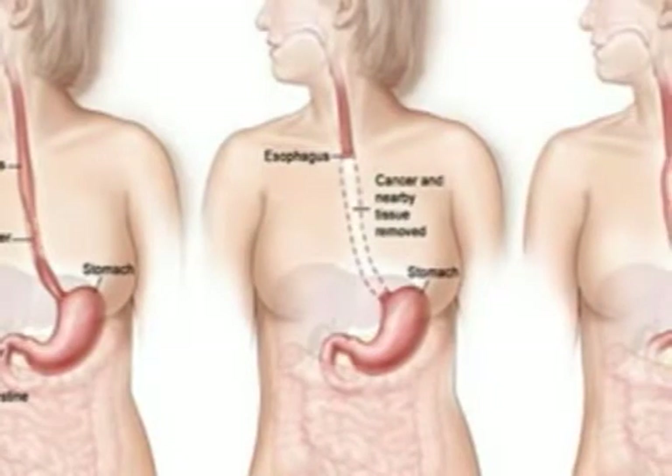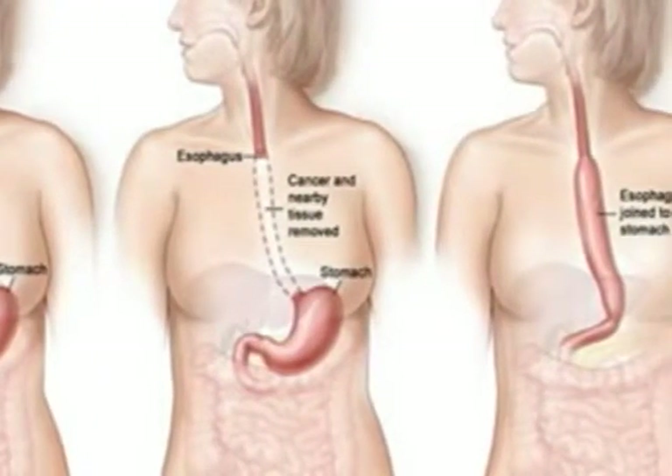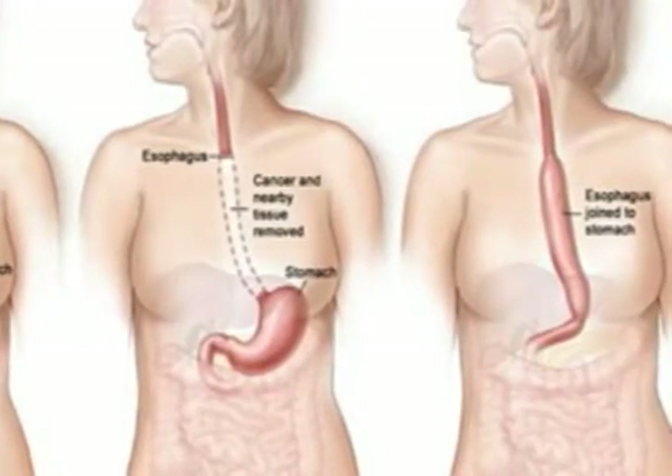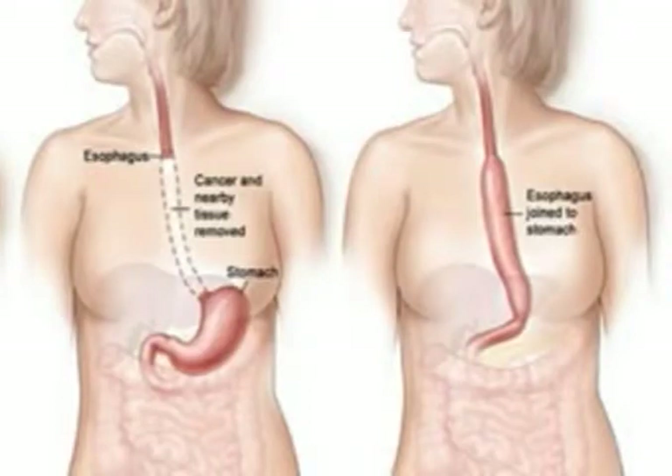The removal of the esophagus, known as an esophagectomy, then requires a new conduit to be fashioned to substitute for the esophagus. This new tube is usually constructed from the stomach, though the colon and small intestine can also be used. This surgery is performed through various techniques, and consultation with your surgeon is mandatory to find out which method is best for you.